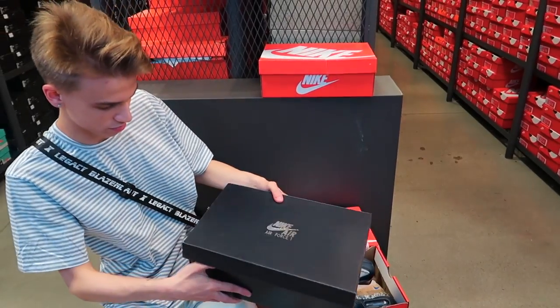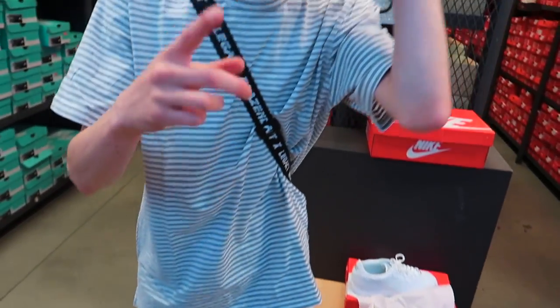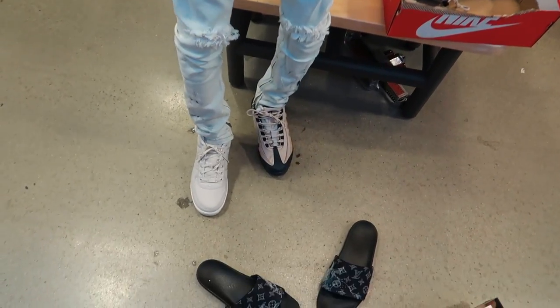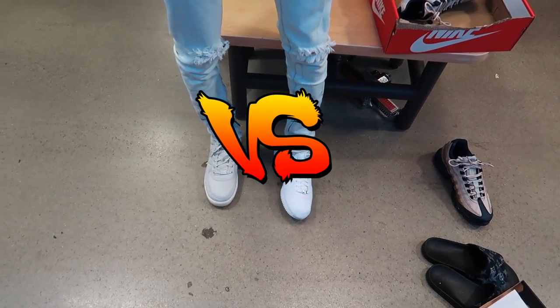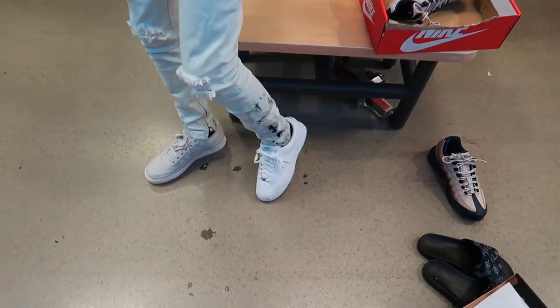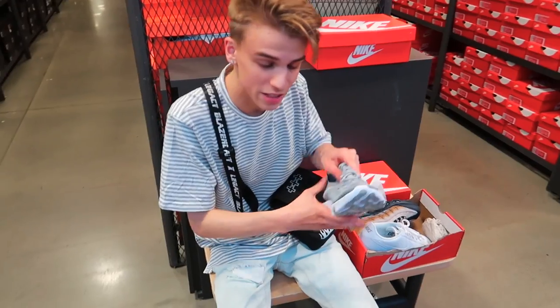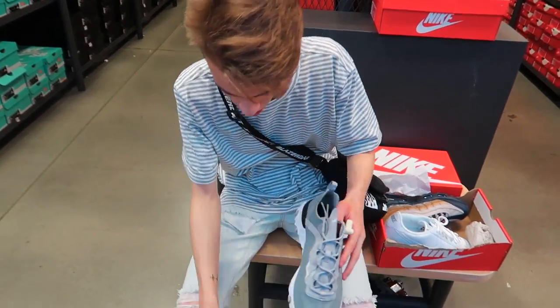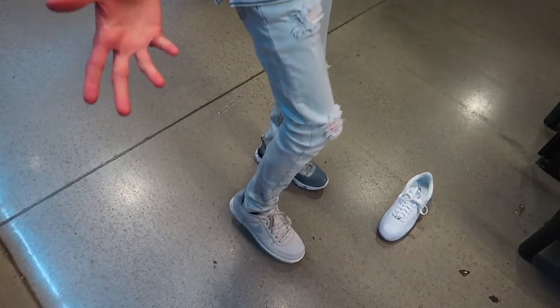All right guys, we have our four choices and we're gonna put them to war. These canvas Air Forces definitely take the first round. The Cortez — oh wow, that's a tough decision. I think the Air Forces still take it, they really fit with the shirt somehow — they both work together. Let me try on the React. I'm going to go ahead and eliminate these. The Air Forces are just clean. I'm also an Air Force guy, so I feel like I'm gonna have to make the decision.